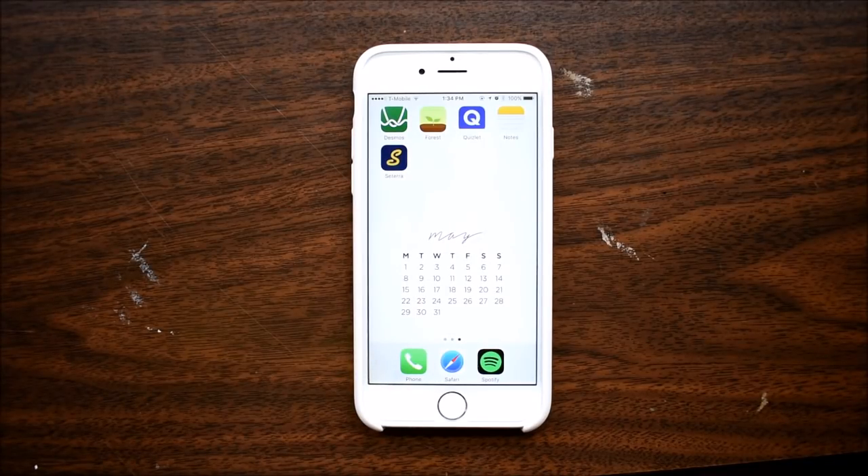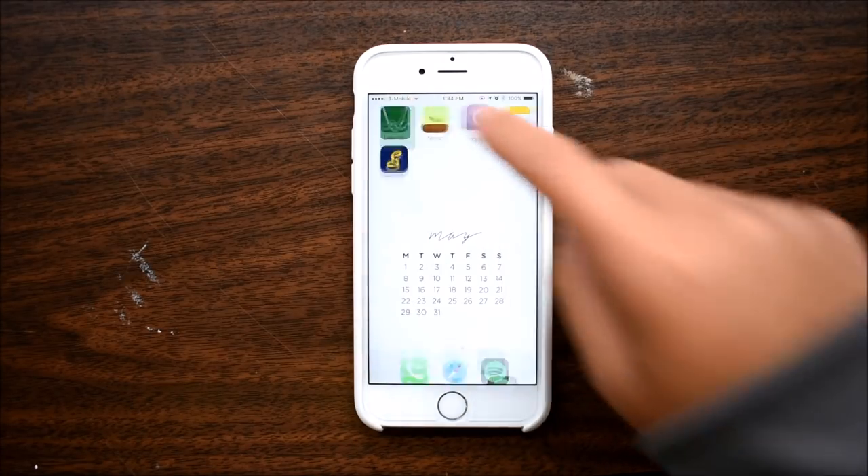Hello! I'm Jasmine from StudyQuil, and I am so happy to be on Francesco's channel today to share with you my top five favorite apps for studying.